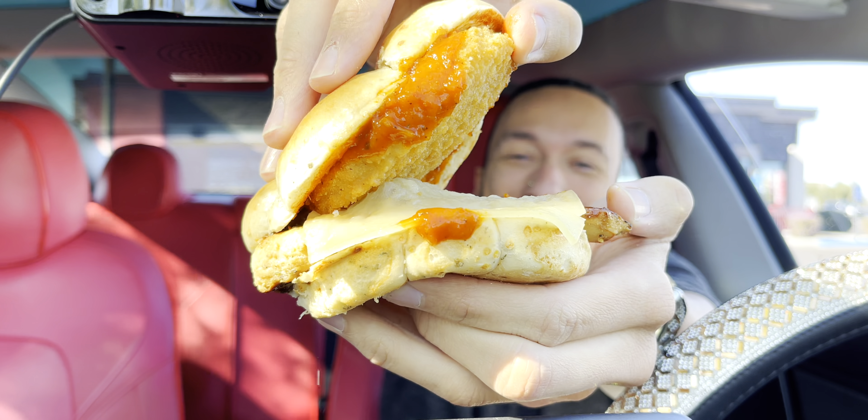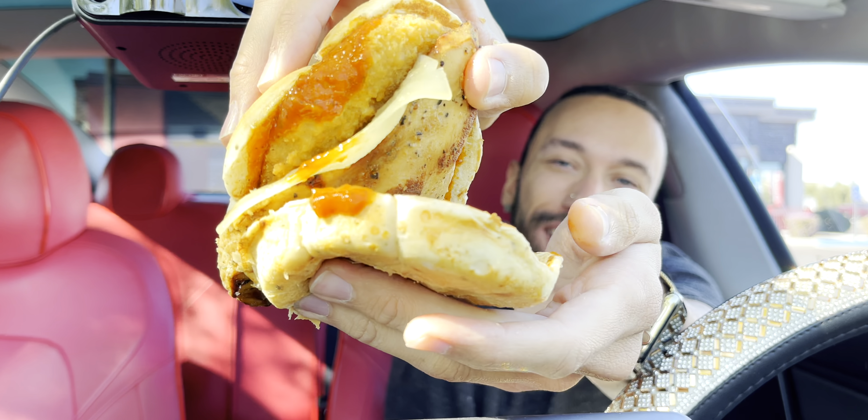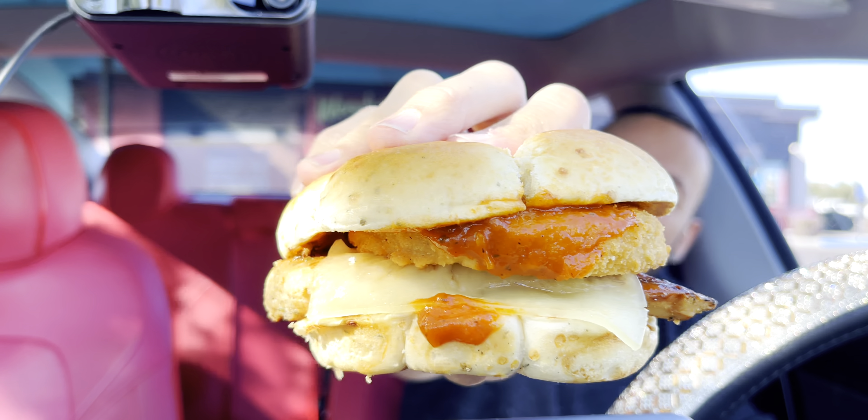Then we got more cheese — they got Asiago cheese on here. And then the grilled chicken patty, which always looks good. That looks like a lot of cheese. Does this remind you of Italy? I'm going to find out.